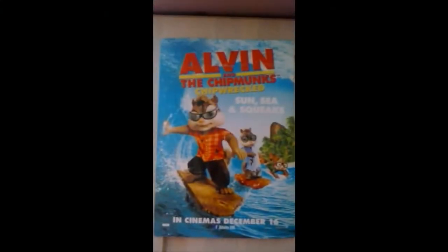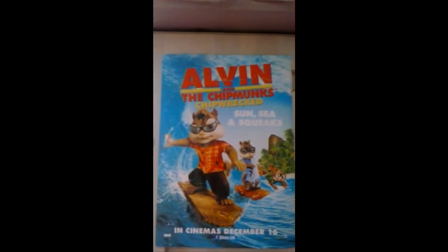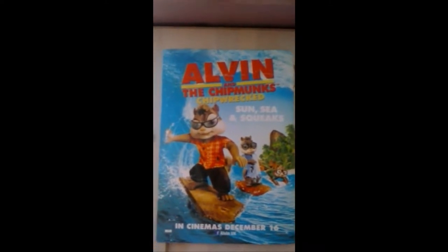And then finally there's this little advertisement from a cinema magazine for Alvin and the Chipmunks: Chipwrecked. So this isn't actually a poster, but I thought I'd put it up anyway because it's like a nice little mini Chipwrecked poster.